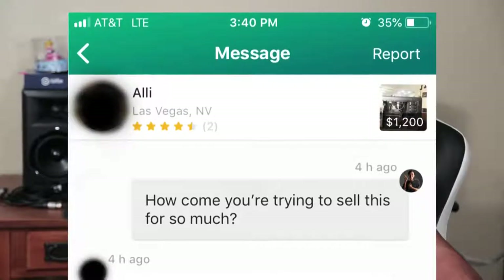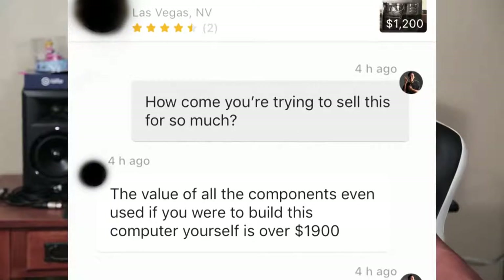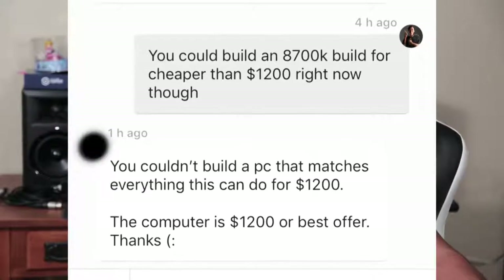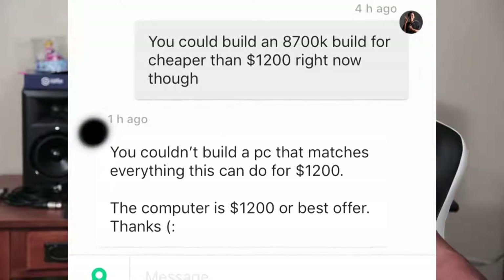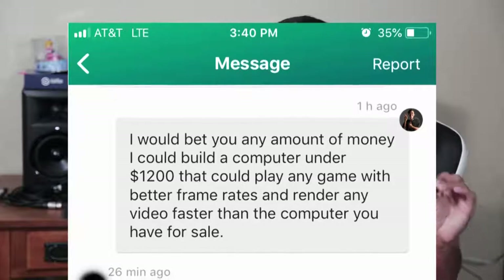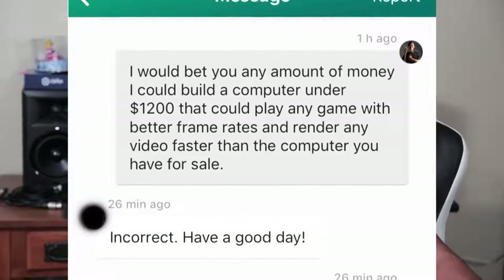Okay, so we've gone through the price breakdown — feels more like a mental breakdown. Now let's check out what Ali had to say when I decided to question some of his decisions. I asked, 'How come you're trying to sell this for so much?' He replied that the value of all the components even used, if you were to build this computer yourself, is over $1,900. I pointed out that you could build an 8700K build for cheaper than $1,200 right now. His response: 'The computer is $1,200 or best offer, thanks.' Then: 'Incorrect. Have a good day.'